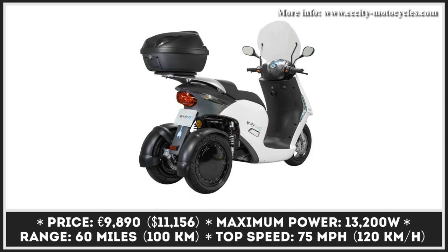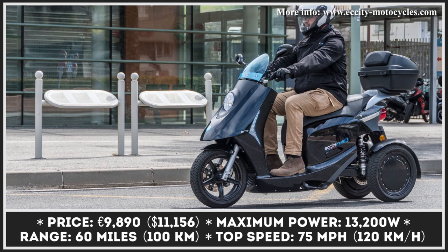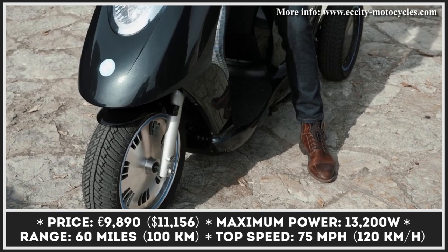This year, this French manufacturer is bringing an updated version of their three-wheel electric city scooter. The list of major changes includes the introduction of a redesigned front with a rounded LED light and a series of tech upgrades.